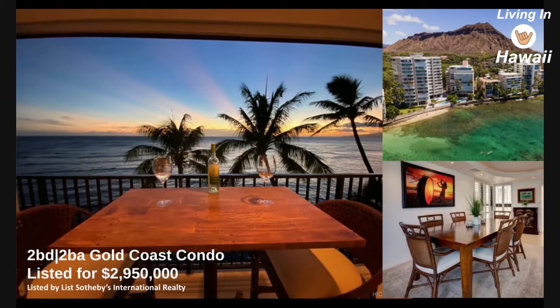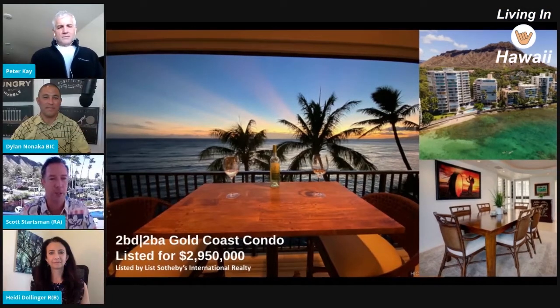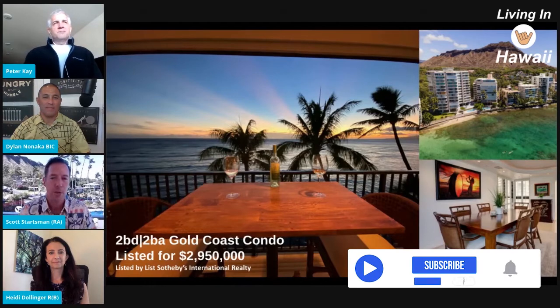It's over 1,500 square feet right on the ocean. The pocket sliders open up and all you hear is the ocean. Palm trees are swaying right in front of your face and you can see all the way down the coastline to the Waianae mountain range. At 1,520 square feet, the maintenance fee is only $1,345 a month, which is really low for a condo of this size and in that location.